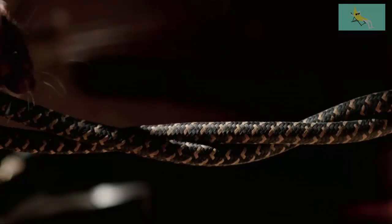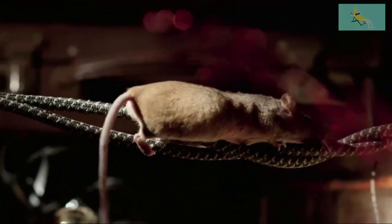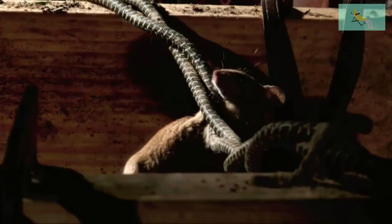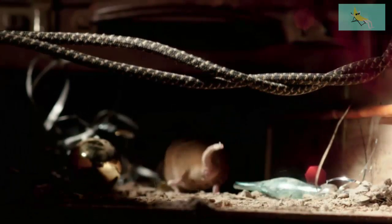She squeezes her swollen belly through tiny gaps, and even has to walk the tightrope. Despite the use of her balancing tail, clambering in her condition means her balance is off. A full step, but no harm done this time.